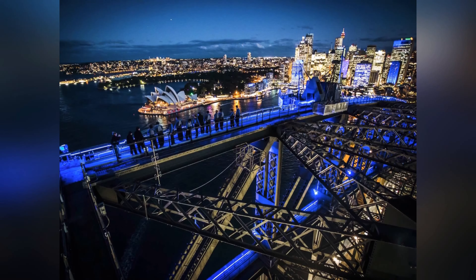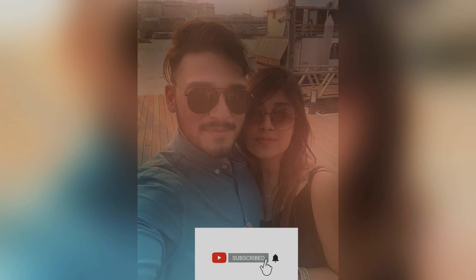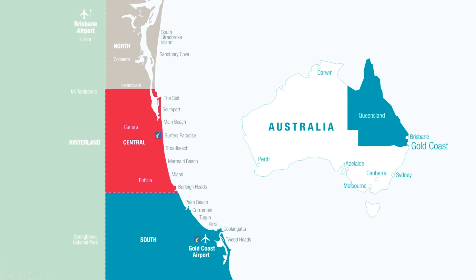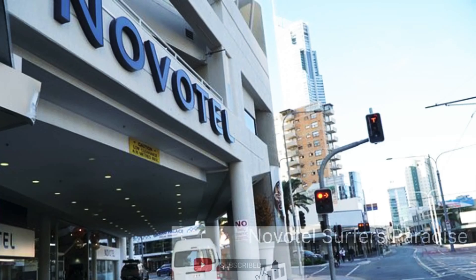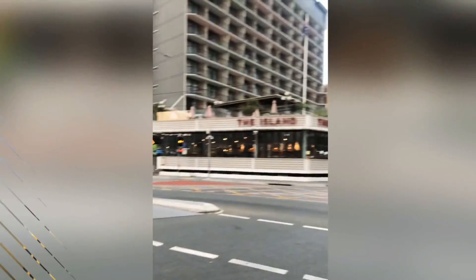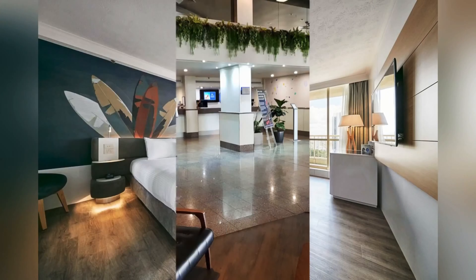After two nights and three days in Sydney, we took a flight to Gold Coast. Day one, we made our check-in at the hotel that was in Surfers Paradise. By the way, Surfers Paradise is the best location in Gold Coast. Day one was a leisure day as we reached at about 4 PM in the evening.